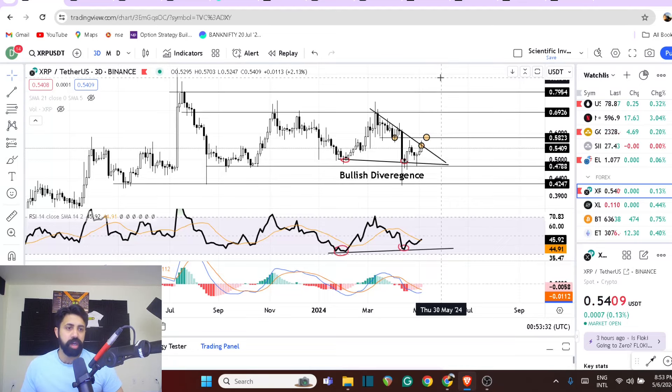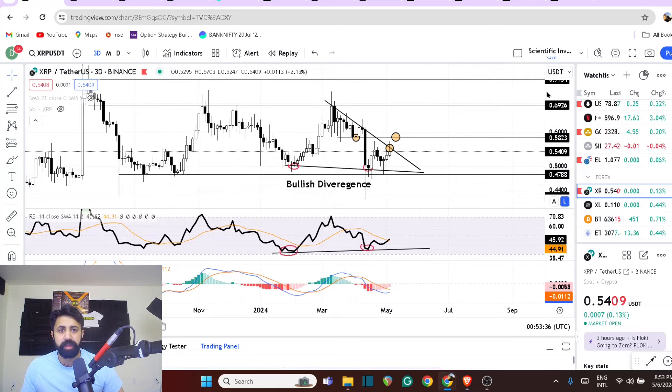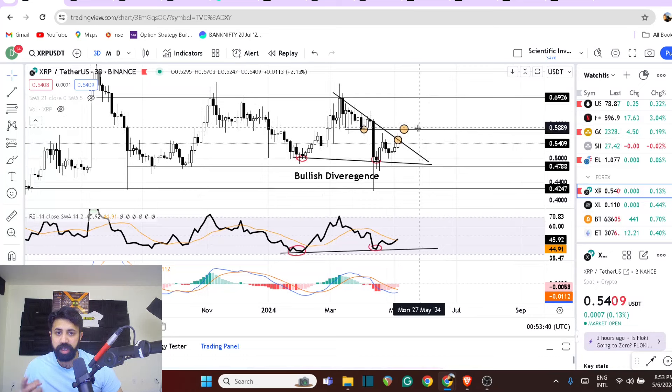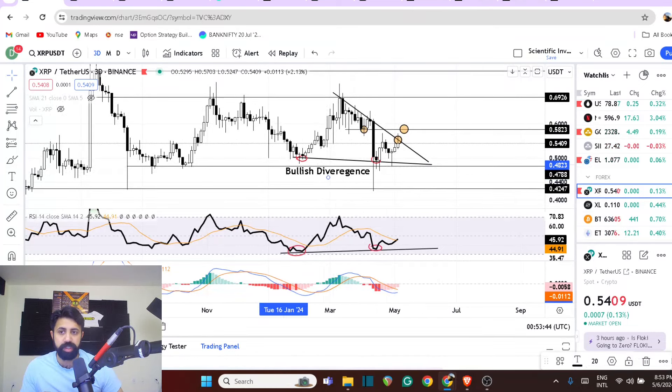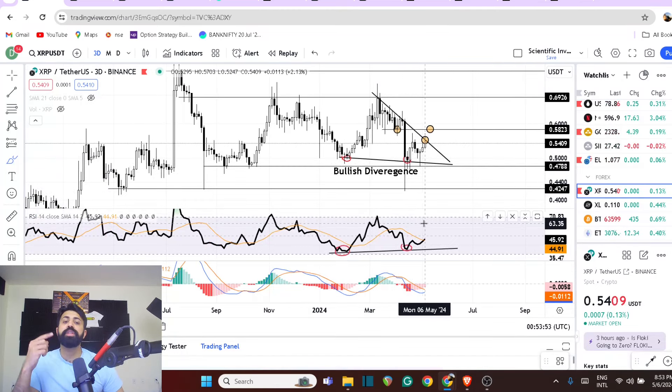We all look at charts in different ways, for sure. But what the chart shows us is the same — there is no difference. XRP here shows you a bullish divergence. The price is going down, but the buying strength is increasing. So even though the price is going down, someone is buying more and more of it.